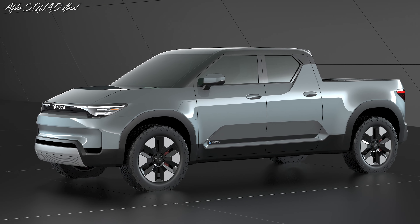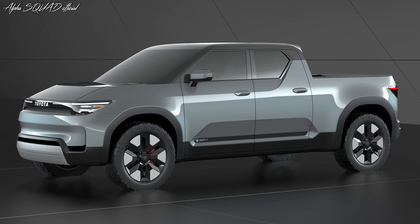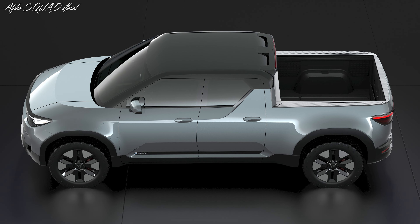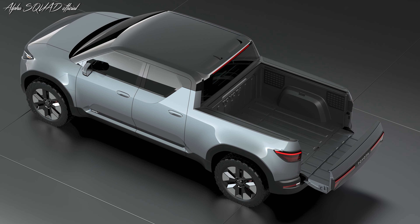Toyota EPU is the concept of a next-generation midsize pickup truck with a monocoque body that provides great durability to create a functional yet stylish BEV. The EPU's monocoque structure, at slightly over five meters long and with a double cab design, also allows for a varied deck space that caters to a greater range of user applications.